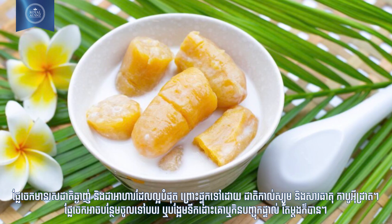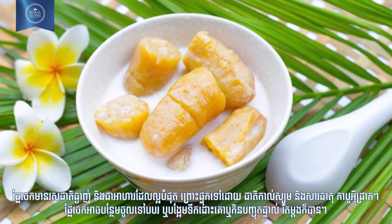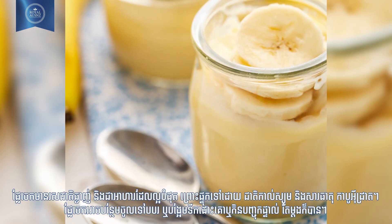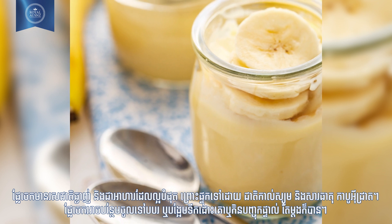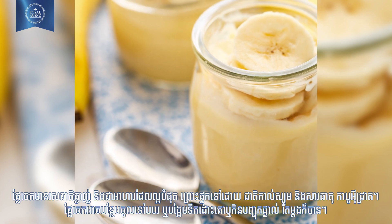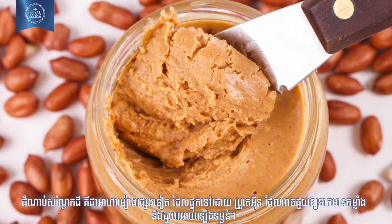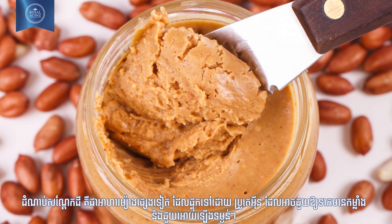Number five: bananas. Bananas taste great and are an excellent source of calcium and carbohydrates. They can be added to porridge or cereals, or can be mashed and given directly.